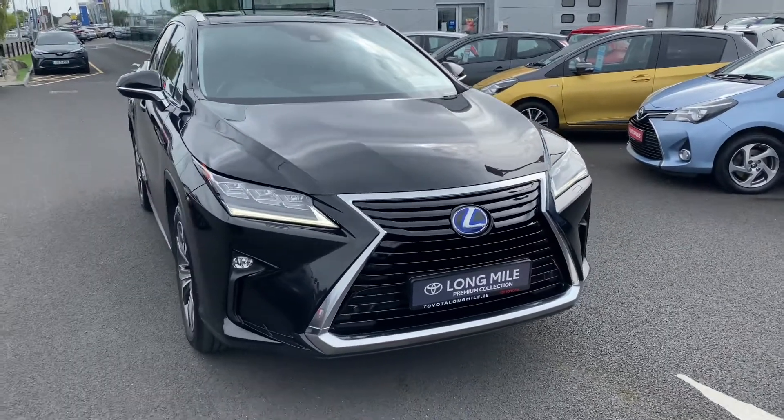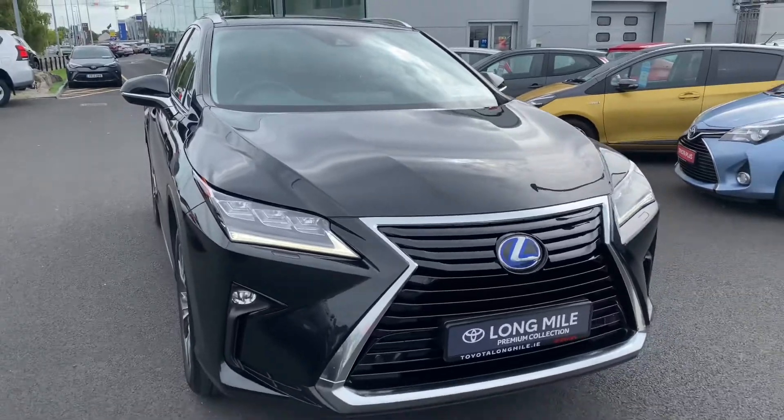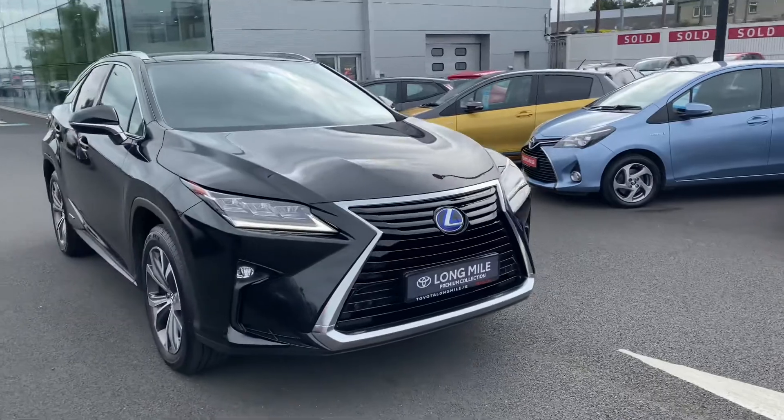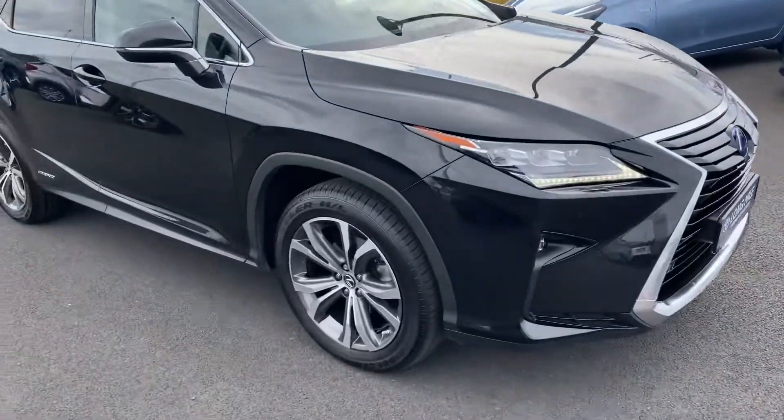We have LED daytime running lights, LED low and high beam, LED front fog lights, front parking sensors, and 20 inch diamond cut alloy wheels.